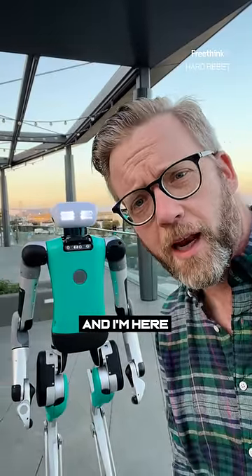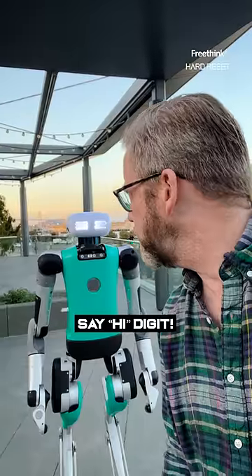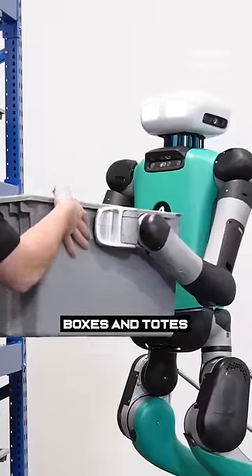Hey, this is Nick from Hard Reset and I'm here with Digit from Agility Robotics. Say hi Digit! Digit is meant to work in logistics, stacking and moving boxes and totes.